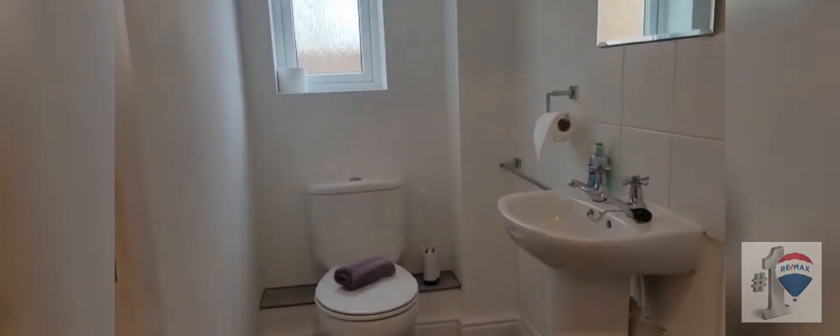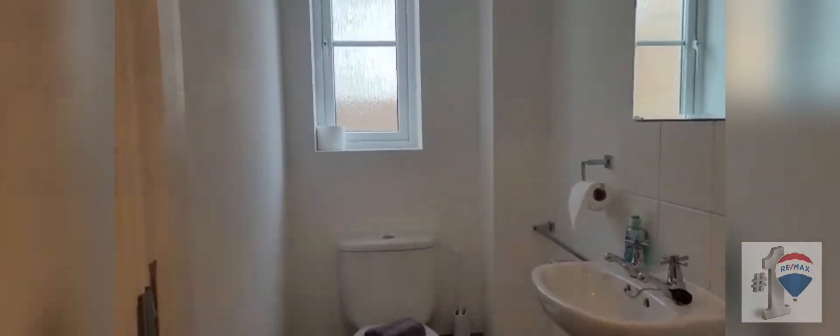Downstairs toilet, really good size, wide for disabled access and a window.